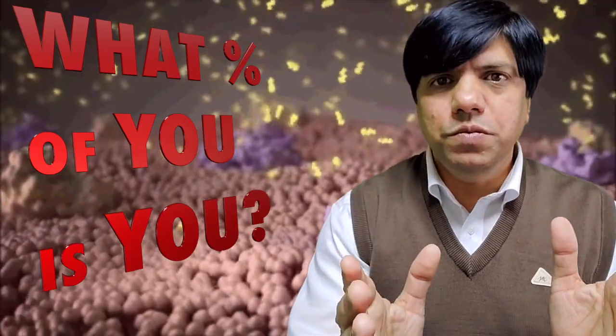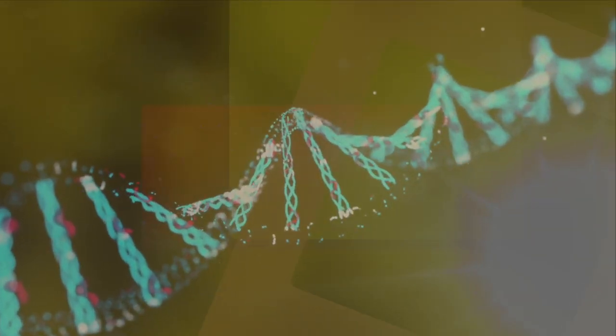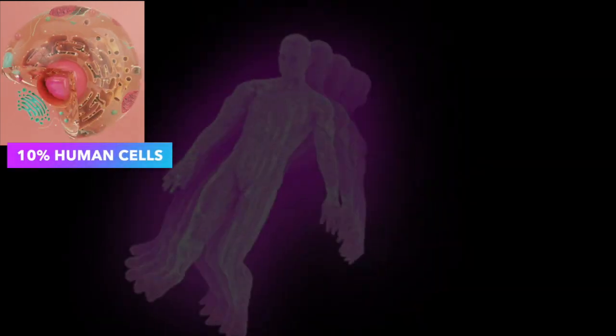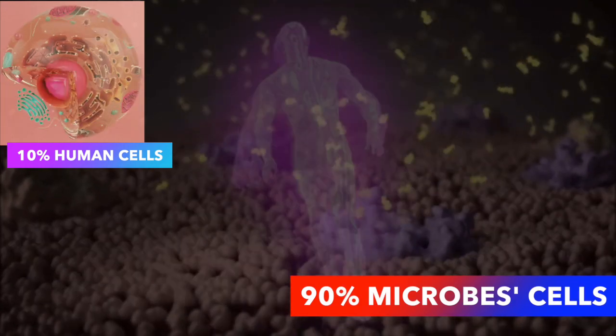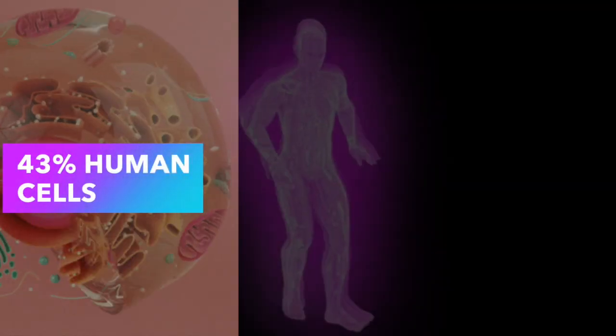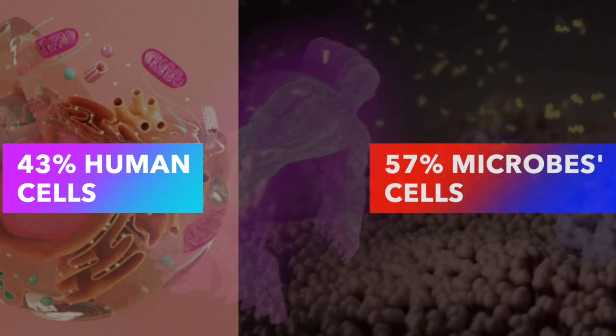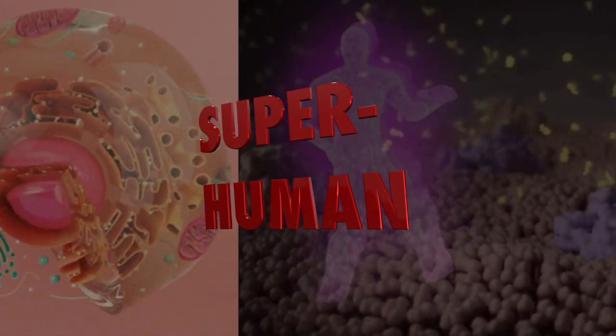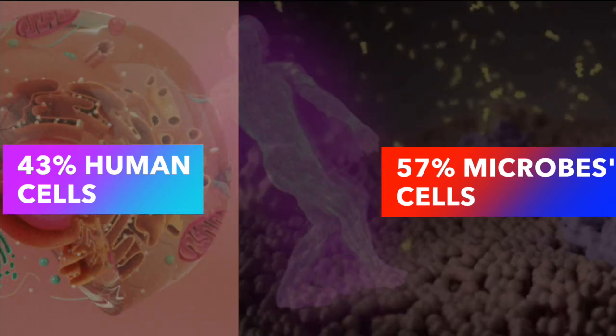This begs the question: what percentage of the human body is human alone? What percent of you is you alone? As late as 2015, it was assumed that 10% of our body is composed of human cells and the rest 90% belong to these microbes living in and on our bodies. But advancements in research have settled the current estimates to about 43% of cells belonging to humans and the rest 57% belonging to our microbes. So we are not just organisms — we are super organisms, or in other words, superhumans.